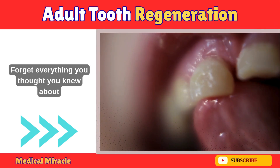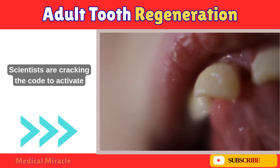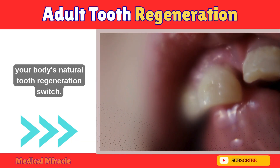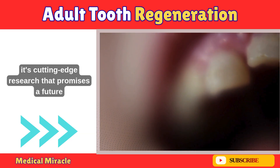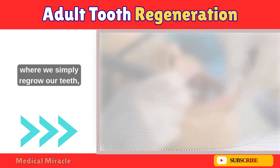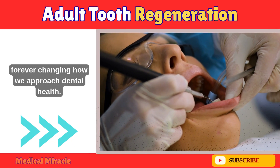Forget everything you thought you knew about tooth loss. Scientists are cracking the code to activate your body's natural tooth regeneration switch. This isn't science fiction — it's cutting-edge research that promises a future where we simply re-grow our teeth, forever changing how we approach dental health.